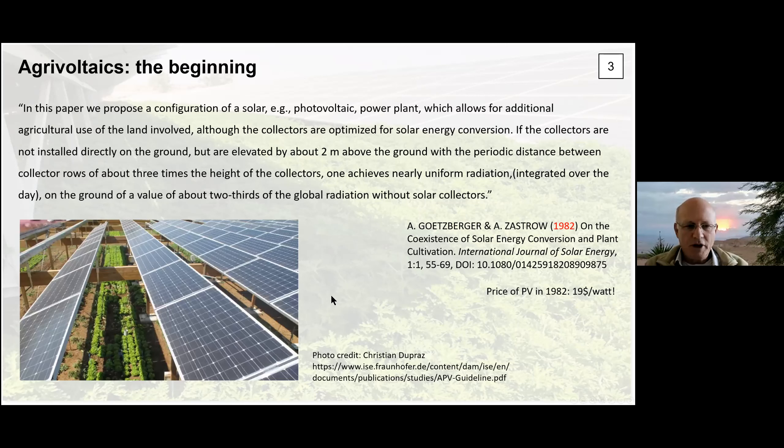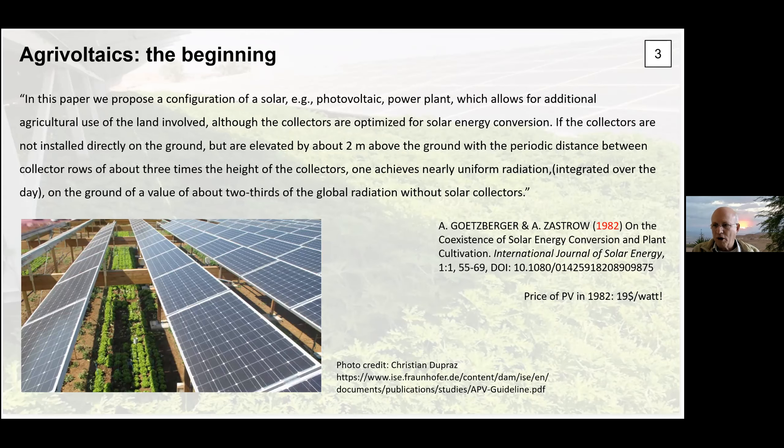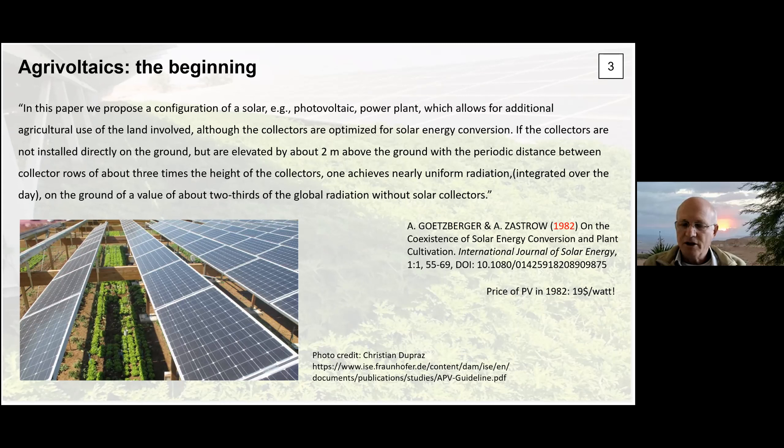It took about 30 years for someone to actually assemble a fairly large-scale agrivoltaic setup. This was a project promoted by Christian Duprat in France, whose paper was published in 2011 — 30 years after Goetzberger's original proposal.